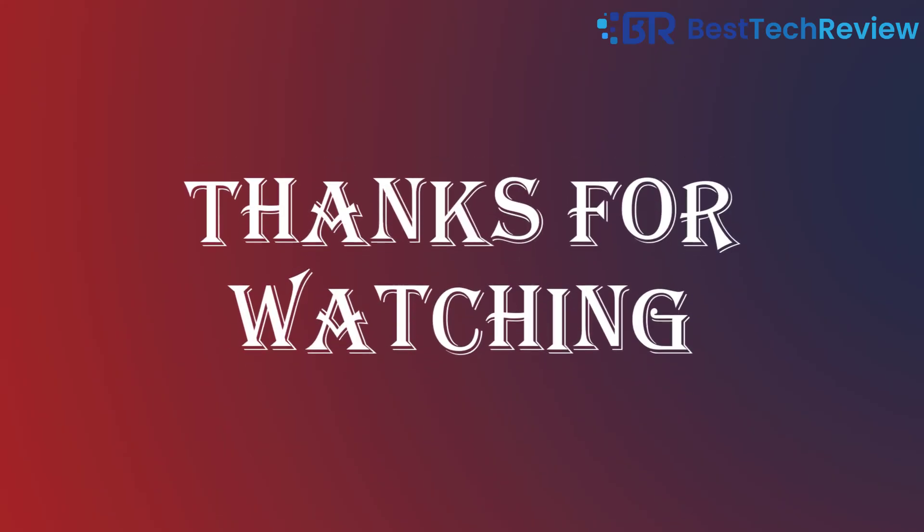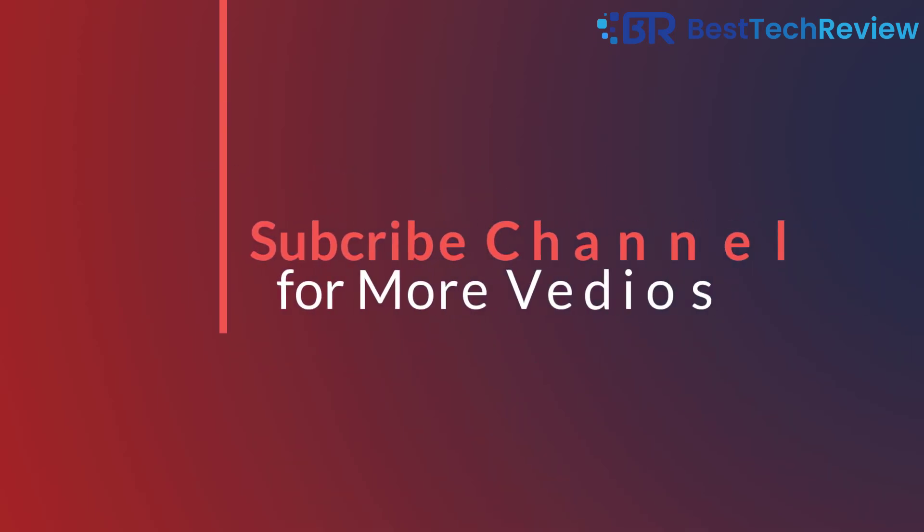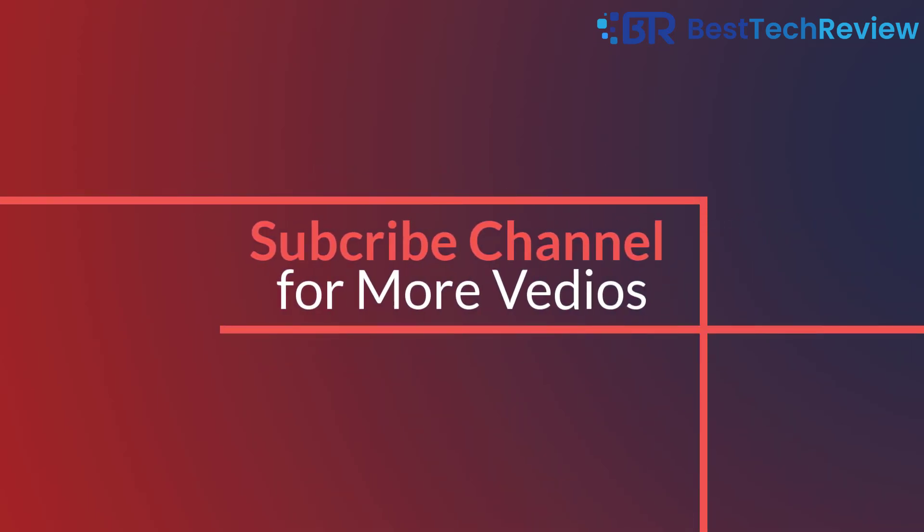For the full review, visit our website — link available in the description. Thanks for watching, and subscribe to our channel for more interesting and informative videos.